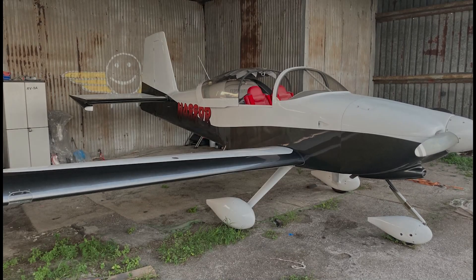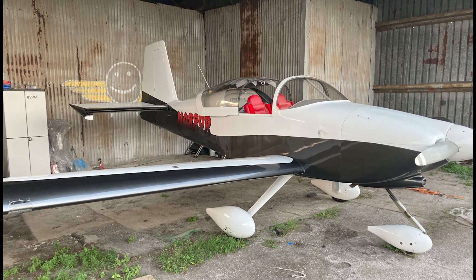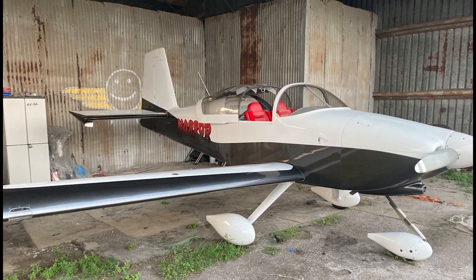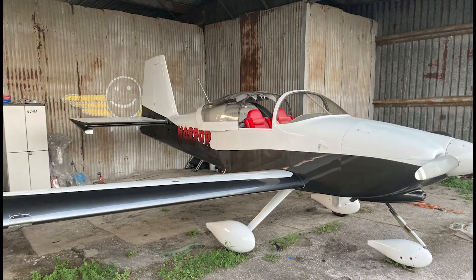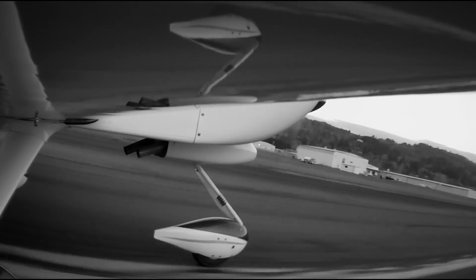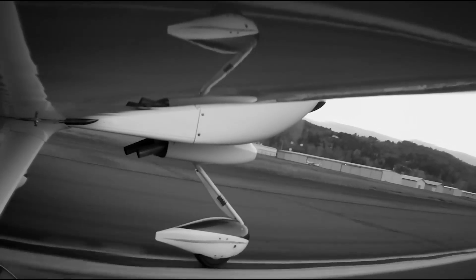The airplane involved was a Vans RV-9A, an experimental amateur-built aircraft commonly used for cross-country flying. It's a design known for efficiency, range, and relatively gentle handling, especially compared to some of the more aerobatic aircraft in the same family. On this day, it was being used exactly as many owners use it — for a personal cross-country flight. The flight departed from Jack Edwards Airport in Gulf Shores, Alabama, with Ocala, Florida as the intended destination.